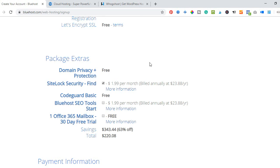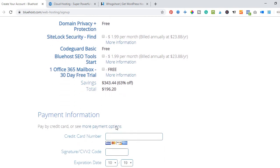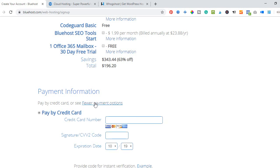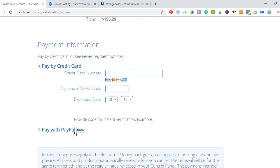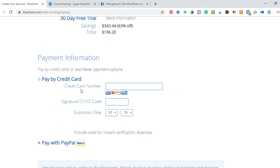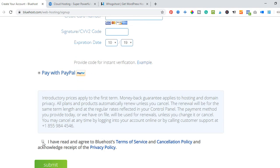For domain privacy — if you don't want your information displayed publicly — you can check that option, but I'll leave it unchecked for now. For payment you can use a credit card or ATM card directly, or click 'More Payment Options' to pay with PayPal. I'll go ahead and make this payment with my PayPal account.